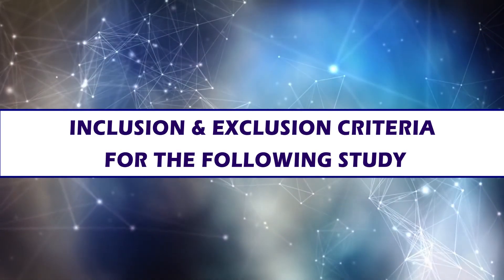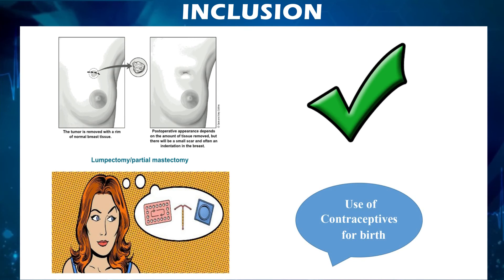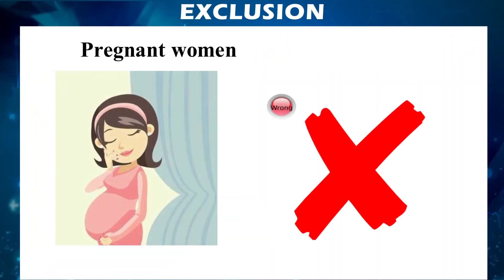Inclusion and exclusion criteria for the study: Included are patients who underwent lumpectomy and patients who are ready to use contraceptives for birth control to avoid risk to the fetus. Excluded are pregnant women, to avoid harmful effects and risk to the offspring.